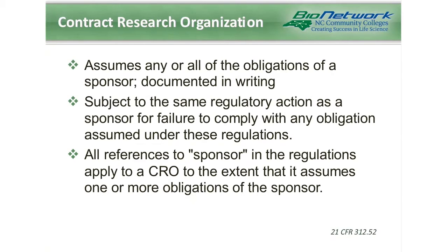We mentioned earlier there was a contract research organization, and this is also defined by the regulations. They're commonly referred to as CROs, and they are companies or individuals who assume any or all of the obligations of a sponsor. The transfer of duties is documented in writing, and at that point the CRO is subject to the same regulatory action as a sponsor for failure to comply with regulations. Therefore, any mention of the word sponsor in the regulations also applies to a CRO to the extent that the CRO has assumed those obligations.